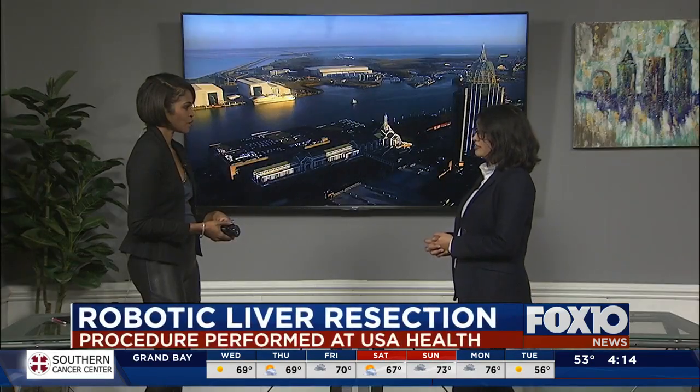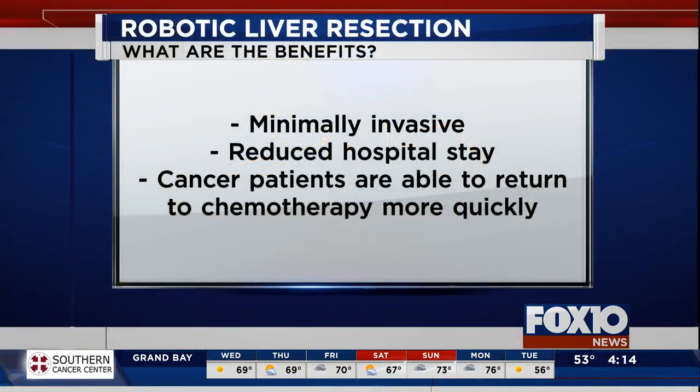We do the exact same operation through small incisions, and that leads to a shorter hospital length of stay. Patients heal better, there are much fewer wound infections, there's significantly improved pain control, patients go home sooner — so all in all it's great when it can be done.